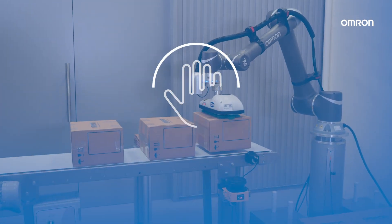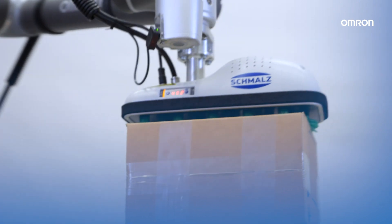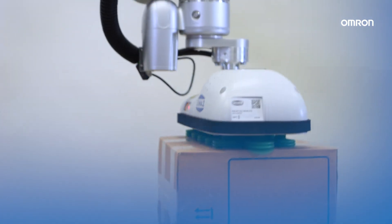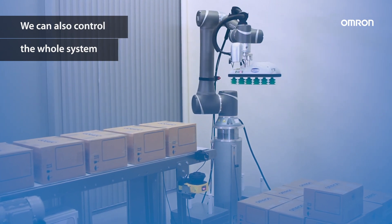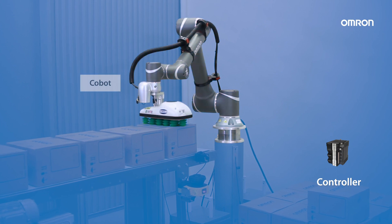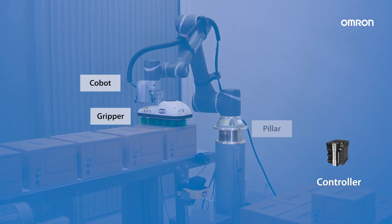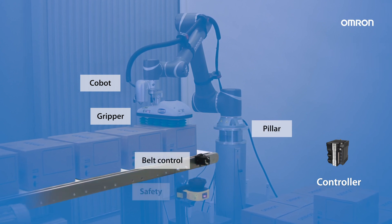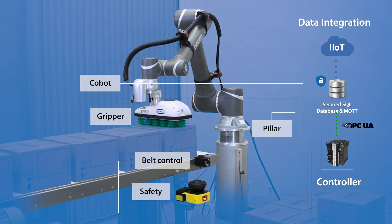We work as a harmonized factory. And besides having this flexible and customizable palletizer function block, the OMRON controller handles the complete machine, including not only robot control but also gripper, pillar, and belt control, safety, and data integration — all within one integrated development environment.